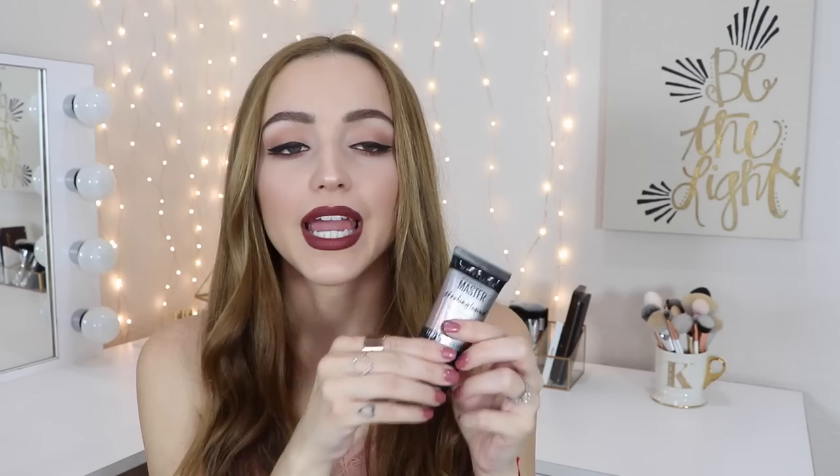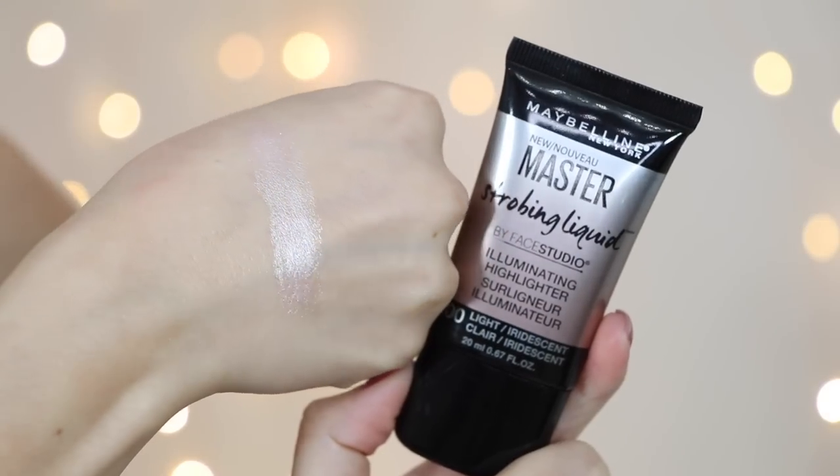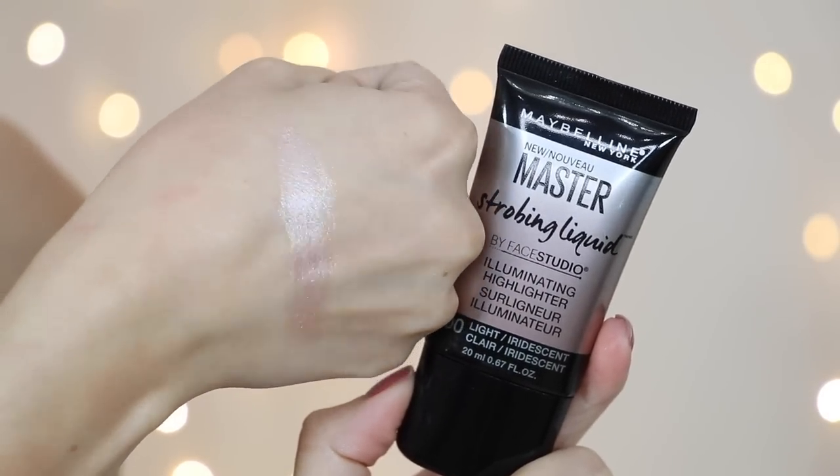The last product in this haul is this bad boy right here — the Maybelline Master Strobing liquid illuminating highlighter in the shade 100 Light. This stuff is intense — it is a liquid highlight but very very intense, like blinding intense. I cannot wait to use this. I haven't used it yet but it looks really beautiful swatched and feels very creamy. I picked this up because I heard Nikki Tutorials rave about it in a favorites video.